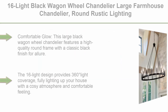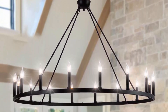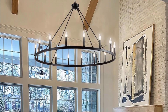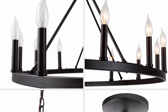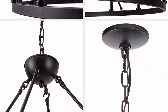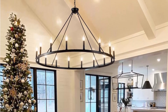Top 8: 16-light black wagon wheel chandelier, large farmhouse chandelier, round rustic farmhouse light fixture. This large black wagon wheel chandelier features a high-quality round frame with a classic black finish. The 16-light design provides 360-degree light coverage, fully lighting up your house with a cozy atmosphere. The fixture is ideal for both modern and traditional interiors, fitting industrial, antique, and retro designs. Standard E12 sockets compatible with 60W max E12 bulbs — use incandescent, LED, vintage candelabra, or Edison bulbs. Bulbs not included.